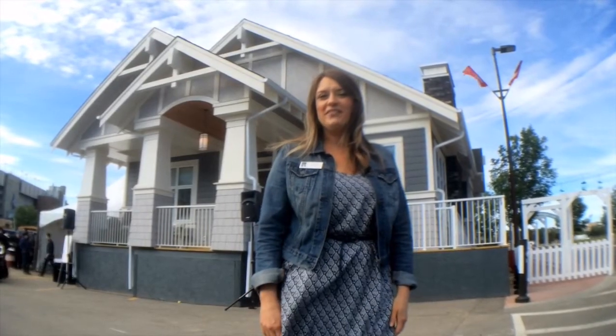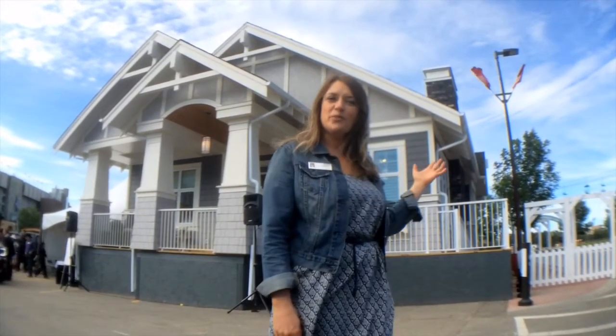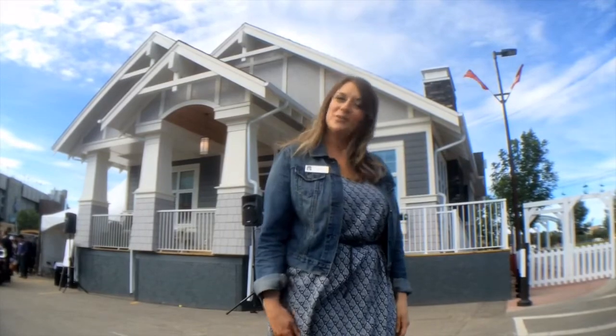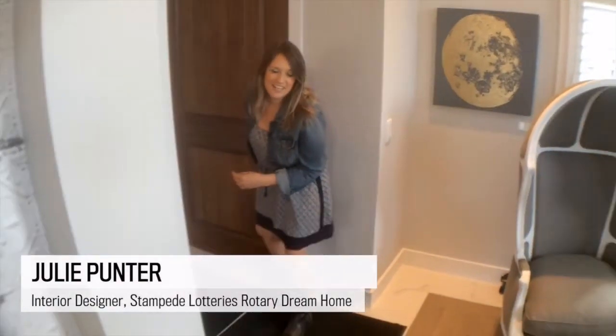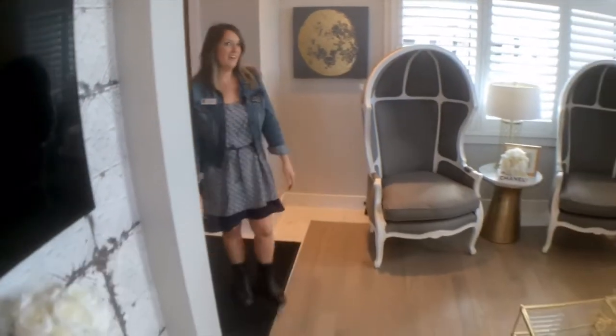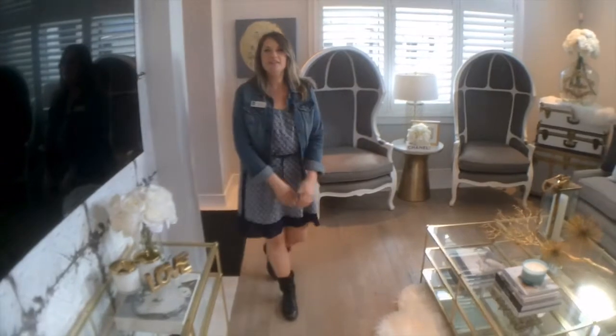Hi, I'm Julie Ponder with Homes by Abbey, and we're outside of the Stampede Lottery's Rotary Dream Home, and we're going to go and take a tour. Come on in. So welcome. This year's home is going to be located in the area of Springbank in a community called Harmony.